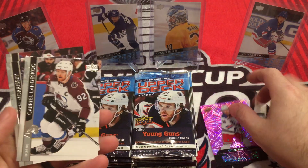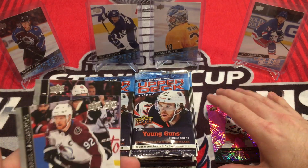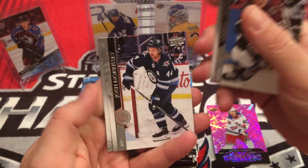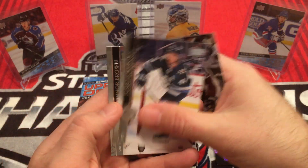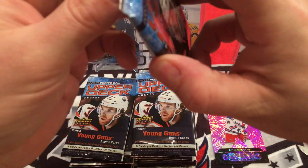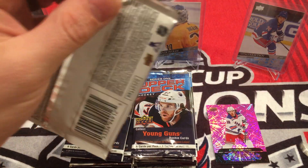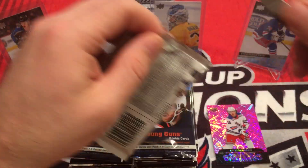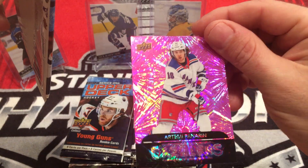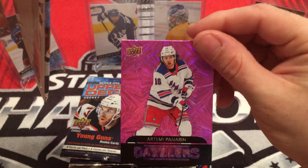Retail exclusive has the green ones. I didn't see any odds on the box for green ones, I did see for blue. We got Gabe Landeskog, Josh Morrissey, and Connor Brown. So that's our Artemi Panarin Dazzler Pink. They are beautiful cards. Video doesn't quite do it justice. They're very nice looking.